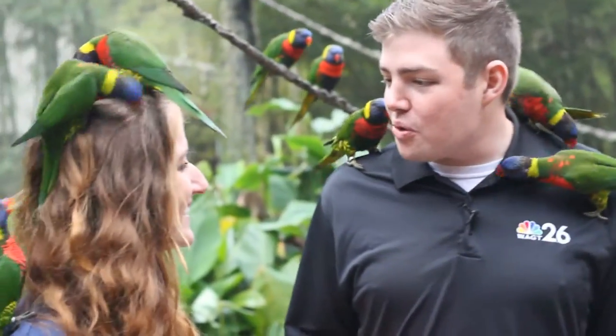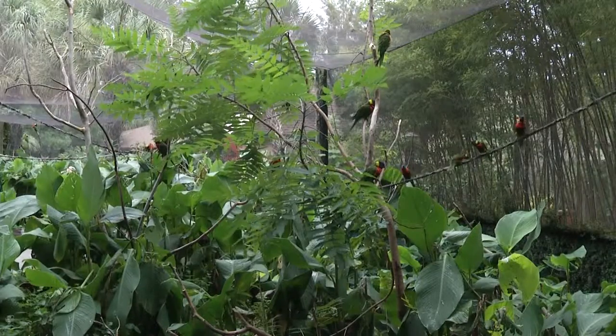I think this one really likes my shirt. So what part of the world are they from? Australia — they're native to most of the continent.